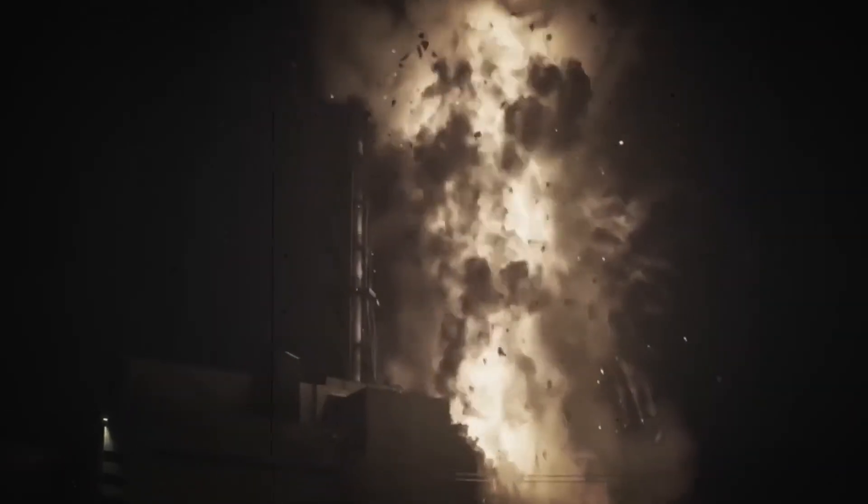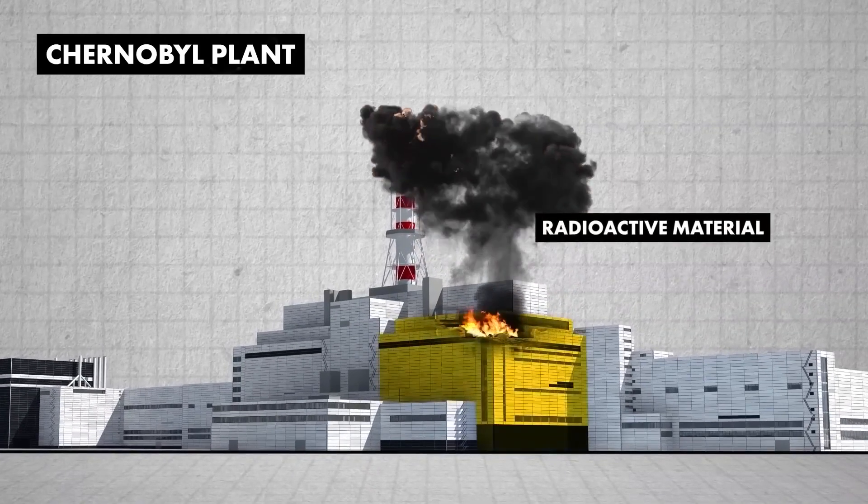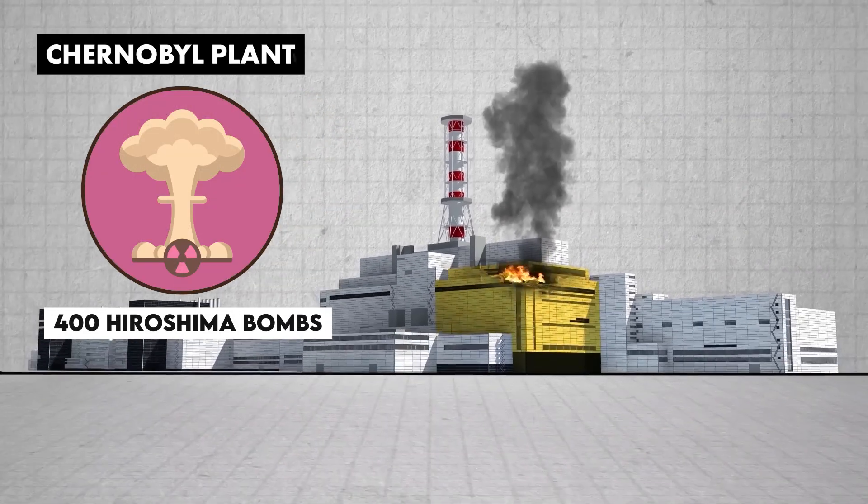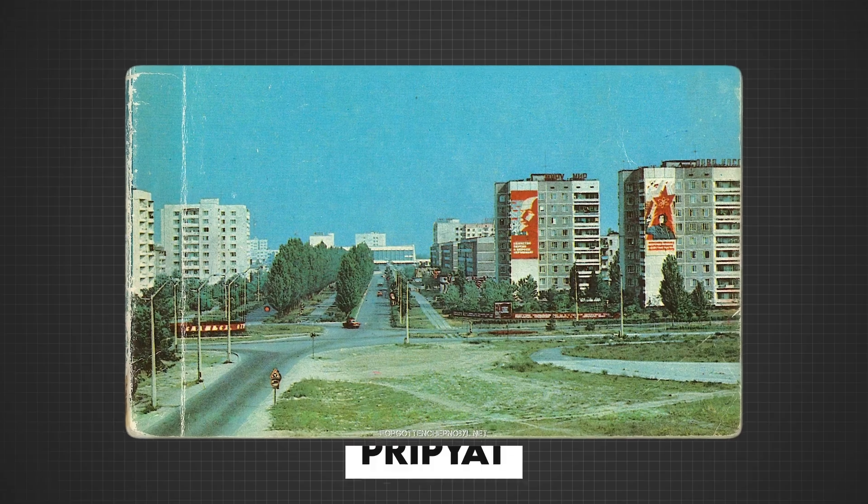Flames erupted and a lethal cloud of radioactive material shot into the sky. The radiation released was staggering — equivalent to 400 Hiroshima bombs — and it turned the nearby town of Pripyat into a ghost town overnight.